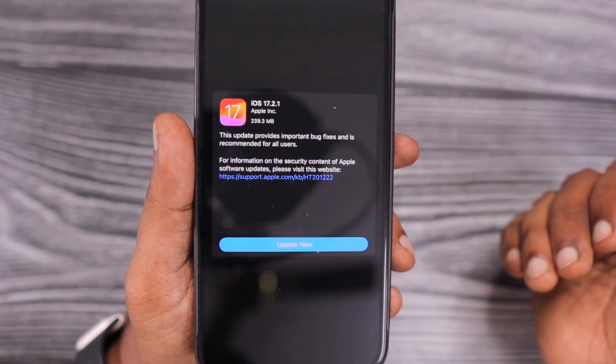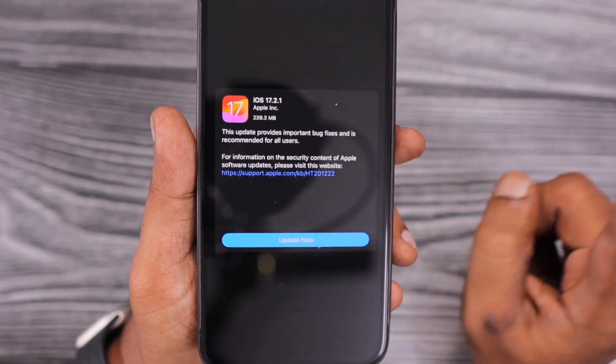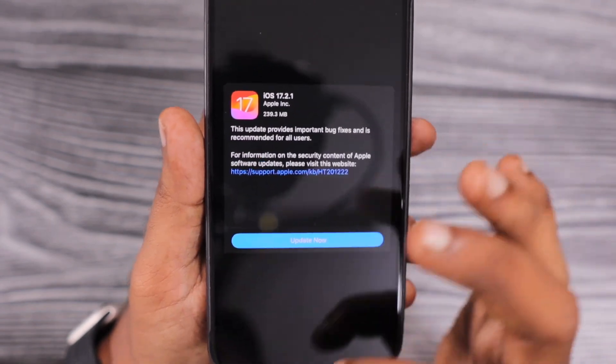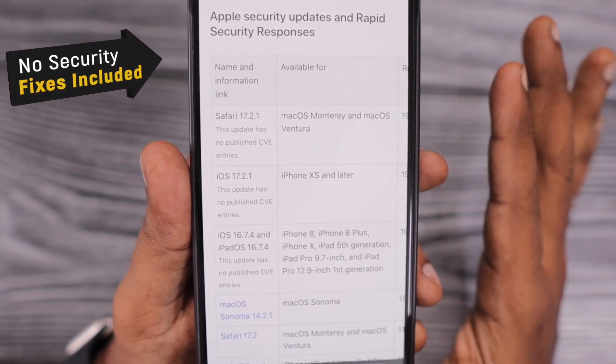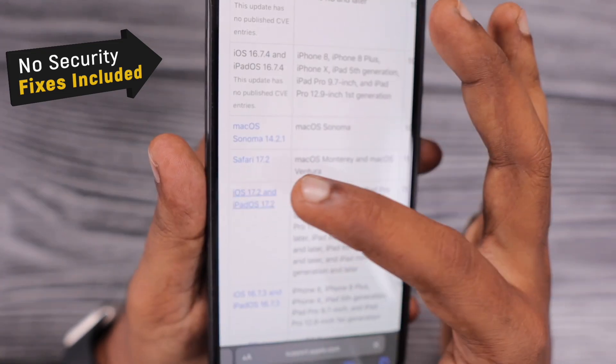If you are already running any of the iOS 17 versions, my suggestion is to update immediately to the latest 17.2.1. If you're already using 17.2, it will still be good to update. When it comes to the security notes, 17.2.1 does not have any new security fixes.